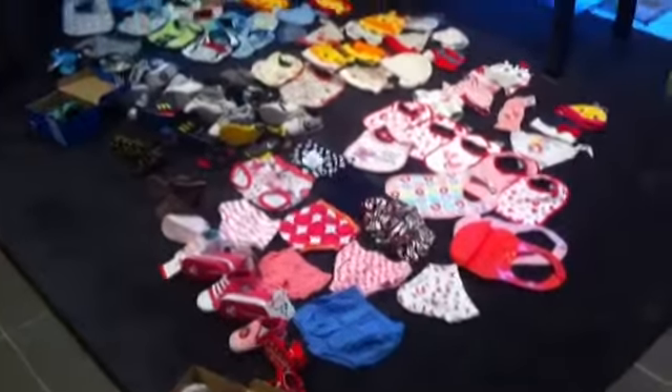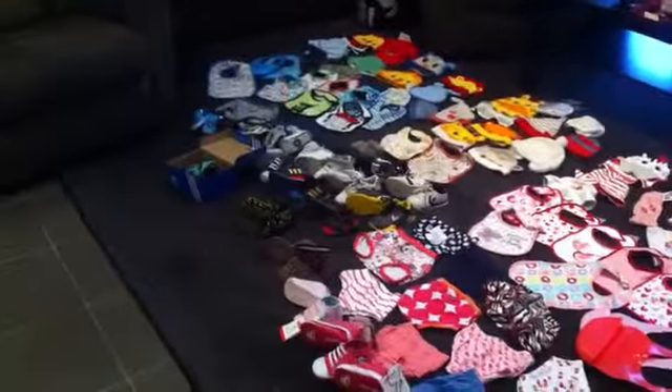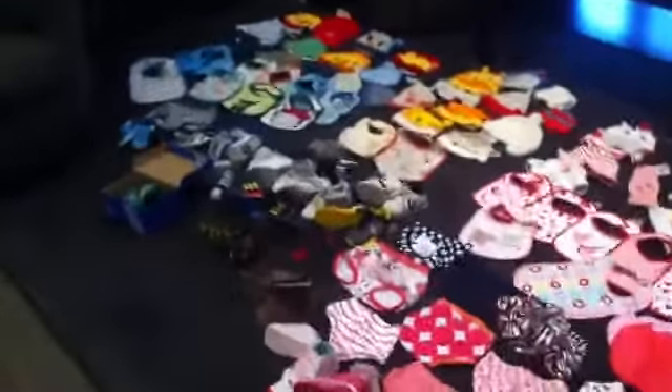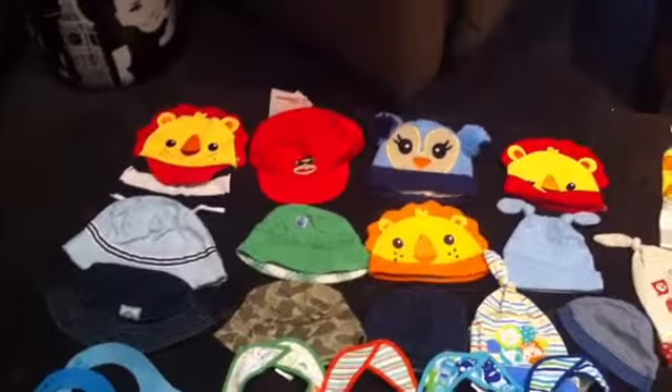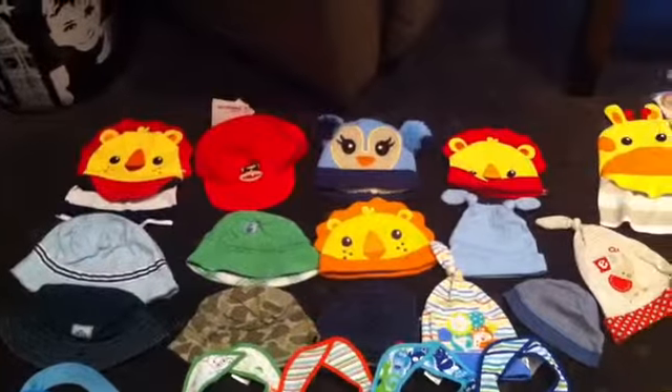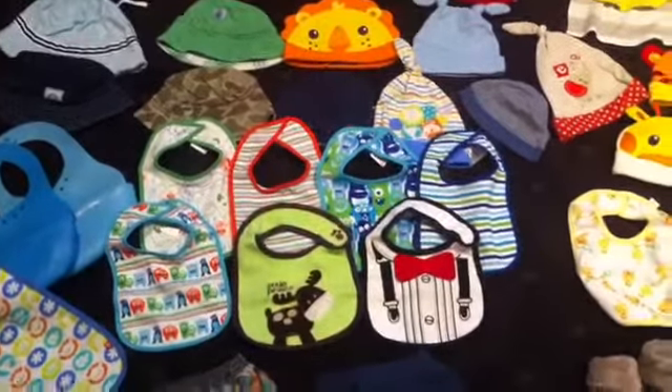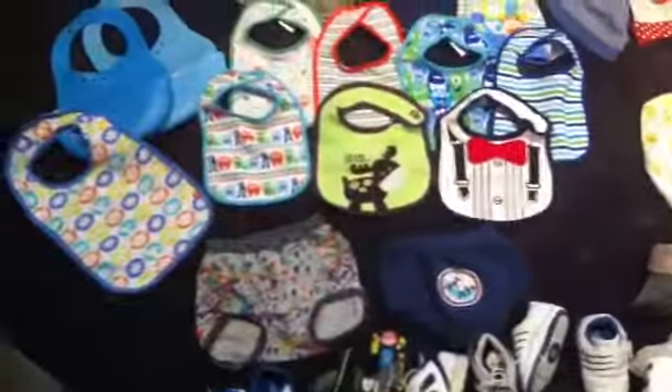Hey guys, I'm just showing you all of our hats, bibs, nappy covers and shoes. We'll start with the boys, so here's all the boys' hats — sun hats on the left and beanies on the right, and then we've got bibs, and then nappy covers, and then shoes.